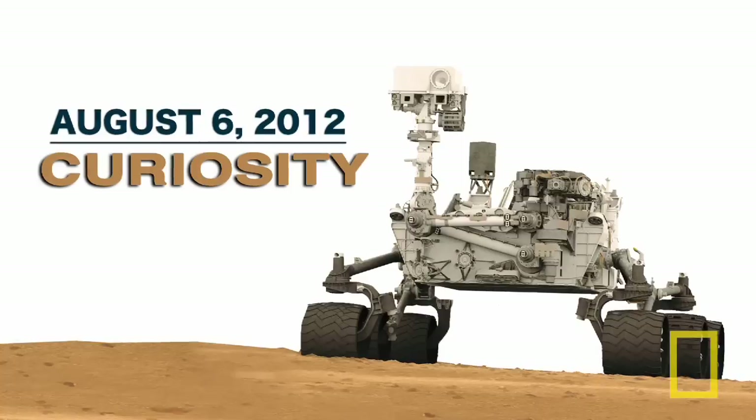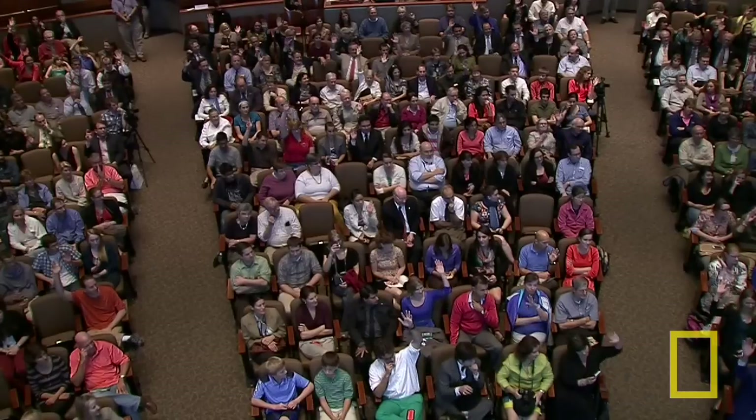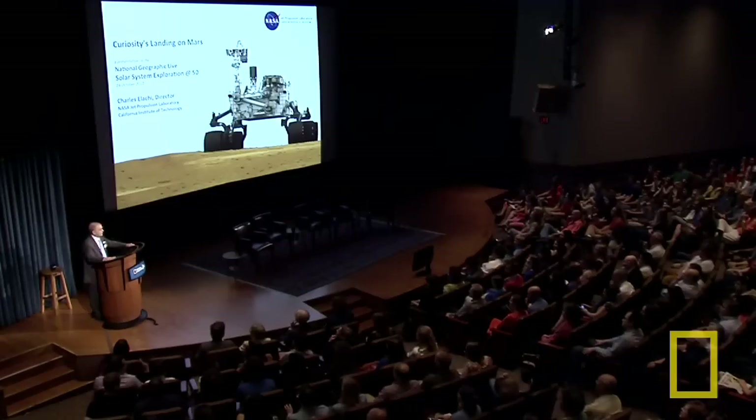I'm sure you all know we landed this rover on Mars. That was really a historic day. First let me ask, how many of you actually watched the landing in real time? That's a pretty good number. You'll be pleased to know you were part of 50 million Americans who were watching that evening. What I was going to start doing is take you back to that time and show you a video about what actually was happening in the mission operation room.